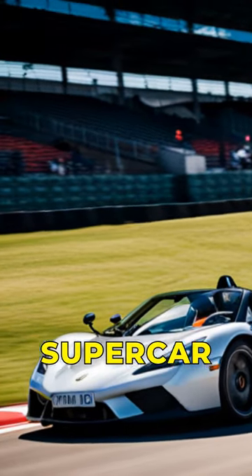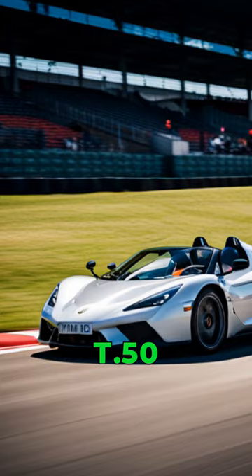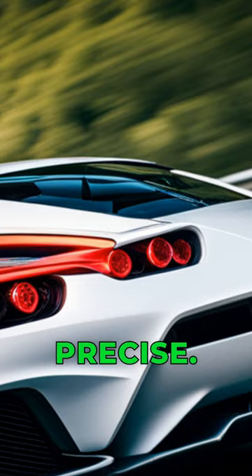Introducing the ultimate supercar from one of the world's leading automotive designers, Gordon Murray T.50. This incredible vehicle is light and agile, yet powerful and precise. It combines modern technology with classic racing-inspired design, giving drivers an unparalleled experience on the track.